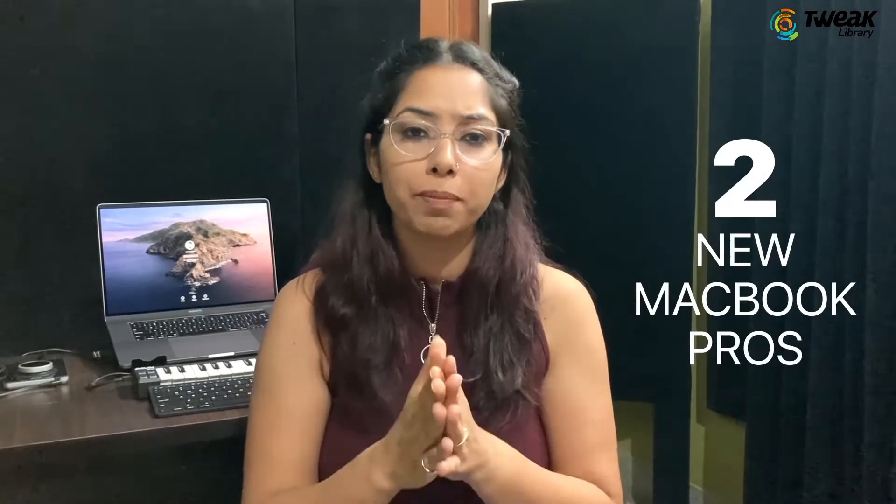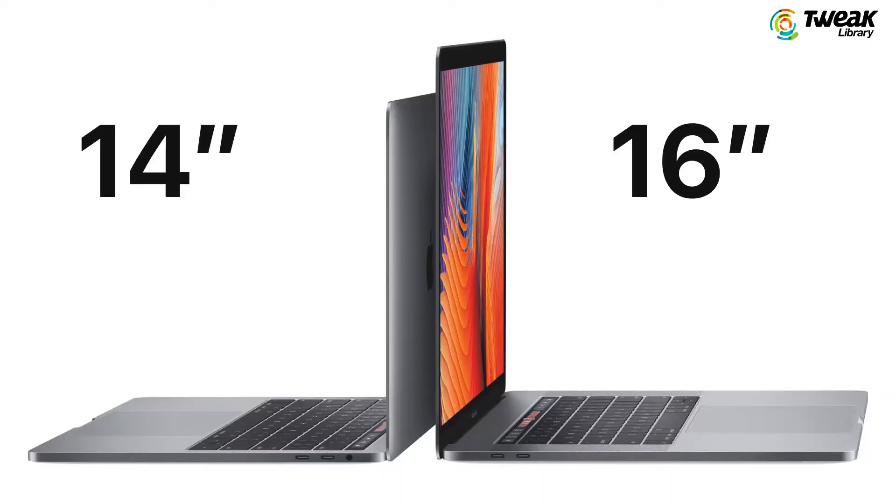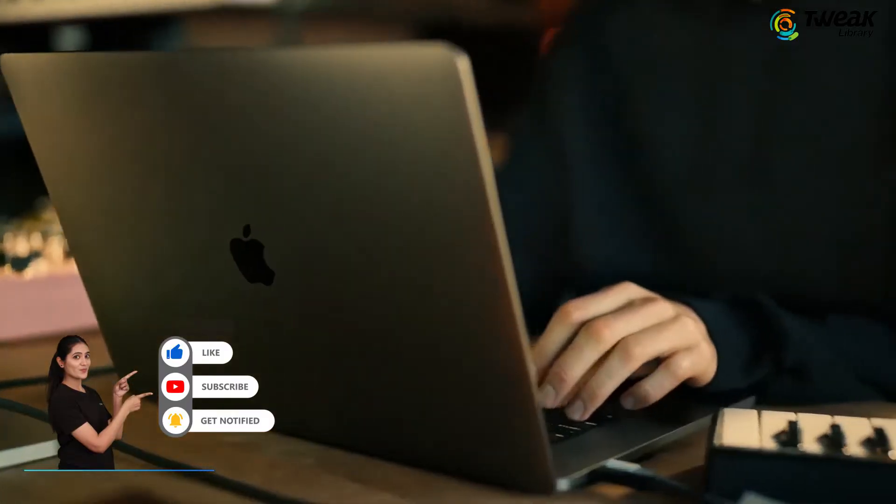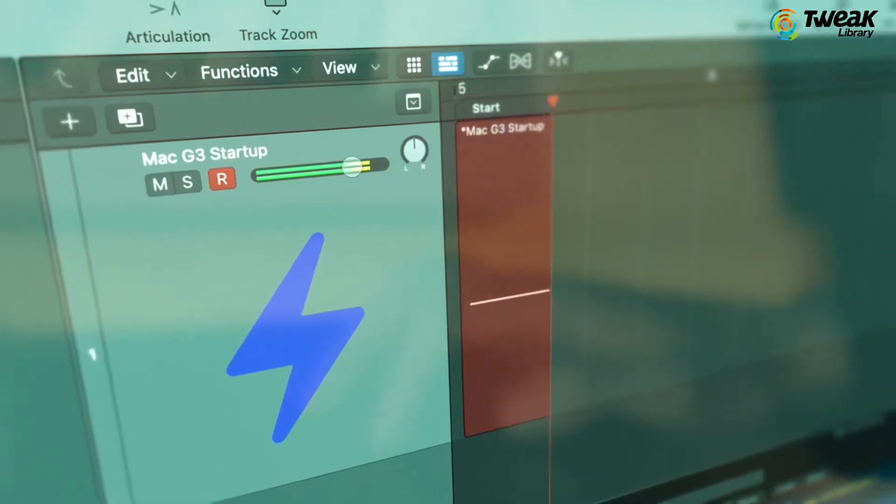October 18, 2021 was the date when we heard about two new MacBook Pros — 14 and 16 inches — and the all-new M1 Pro and M1 Pro Max chipsets. But did you know that with all this hardware, you will also get new software? Apple announced macOS Monterey to be released on Mac computers starting October 25.